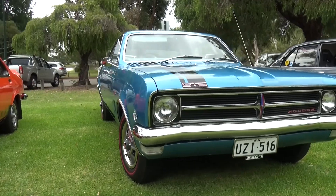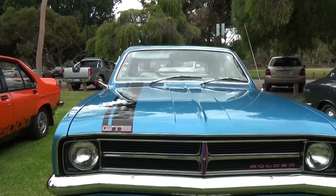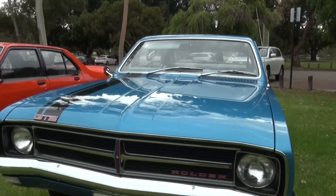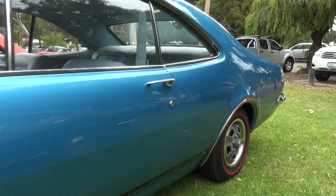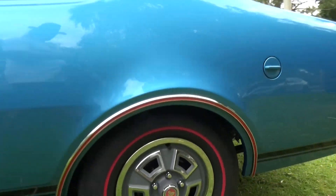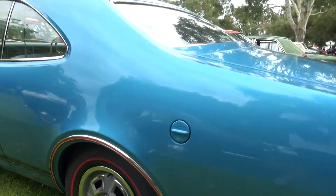Welcome to Raw Talk, mate. Tell us about your car here. It's an original HK327 Monaro. I've had it for 30 years. It's been sitting around for probably about 20 of those and I've been restoring it for about the last 10 years.